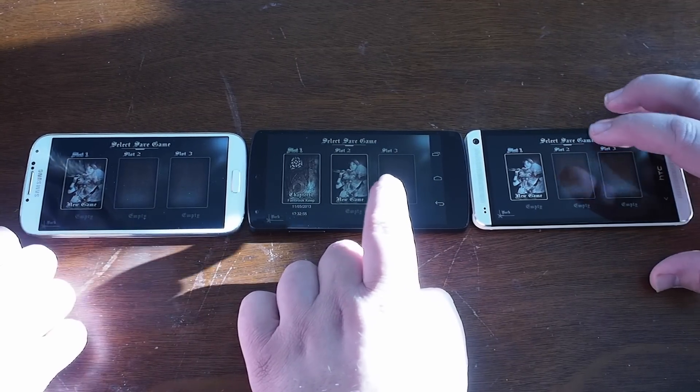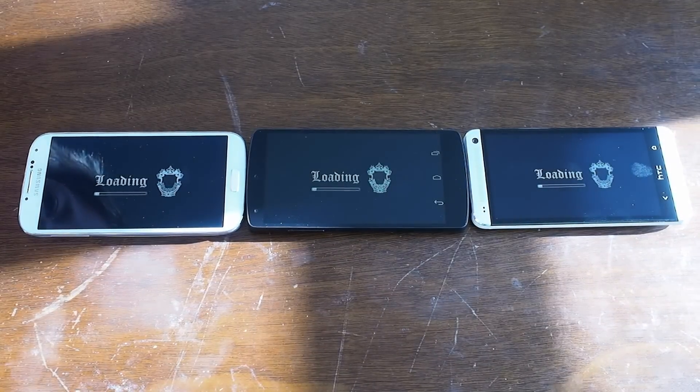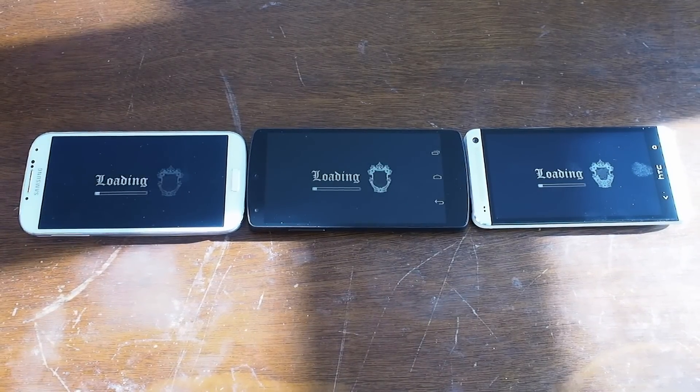Both the HTC One and the Galaxy S4 are running Snapdragon 600 processors, and the one in the middle here, the Nexus 5, is running a Snapdragon 800.